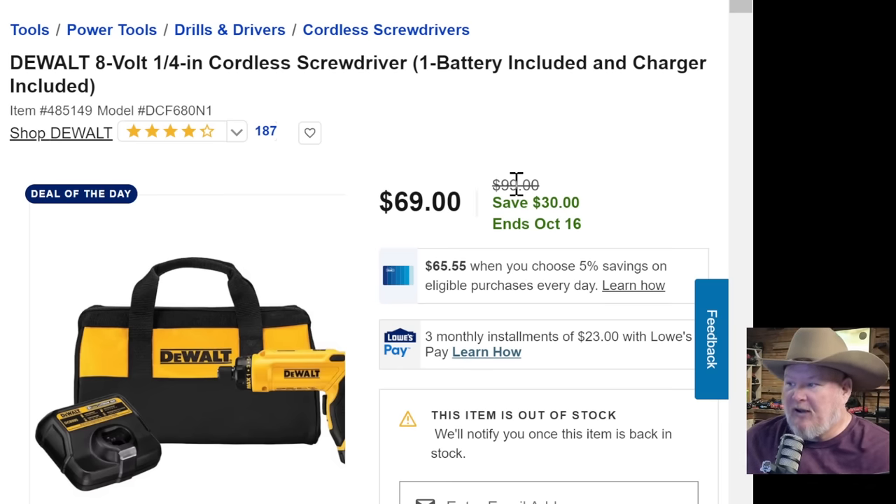Over at Lowe's — this is the DeWalt gyroscopic screwdriver. Project Farm did a whole test on electric screwdrivers and this is by far the best one out there — I've said it for years. All the HVAC guys I know have one, literally every single one, and a lot of electricians too. It's gyroscopic — motion controlled. You twist it one way it goes one way, you twist the other way it goes the other way, and the more you twist it the more it goes. Normally $100, on sale for $69 — unheard of price. It shows out of stock, but other places like Home Depot often price-match and you can show them the sale flyer.